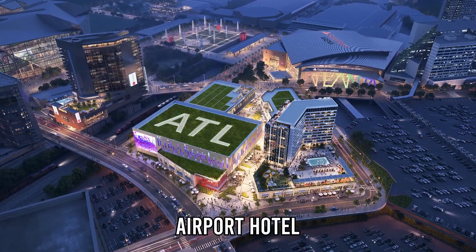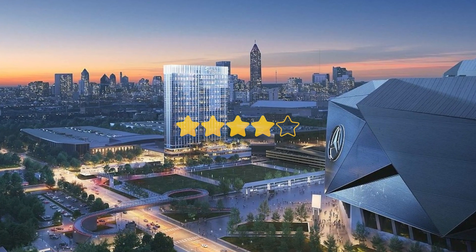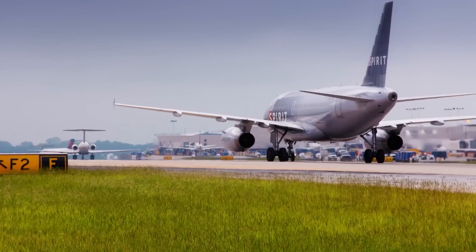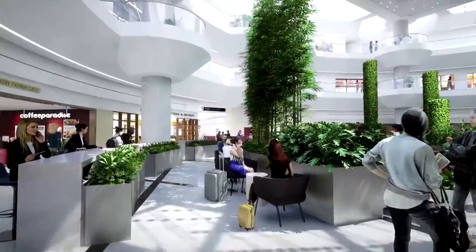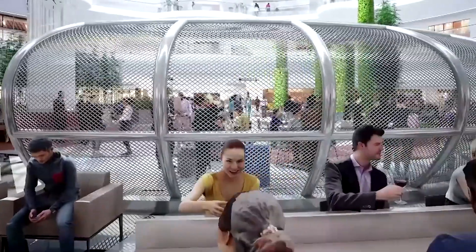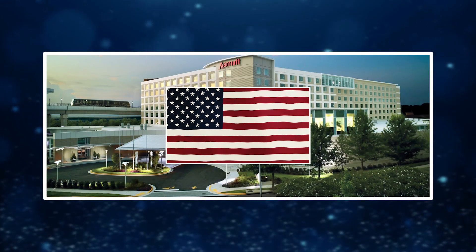Meanwhile, a brand new airport hotel will rise adjacent to the domestic terminal — a four-star facility designed to serve business travelers, flight crews, and long-haul passengers in transit. Featuring panoramic glass walls, smart rooms, and direct access to the terminals, it's poised to become one of the most convenient airport hotels in the United States.